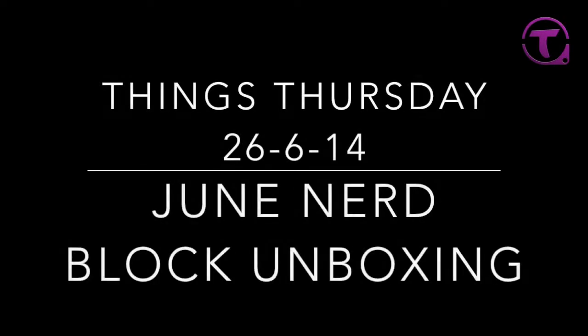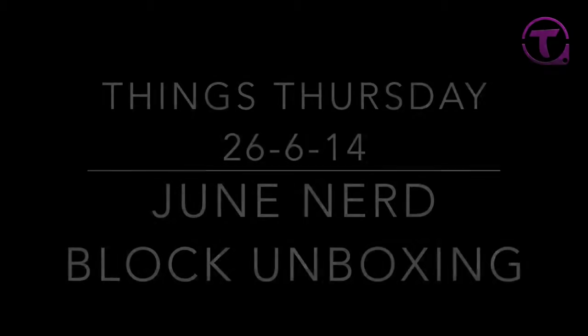Hey, what's up, and it is Thursday! This week, June's NerdBlock. Let's get to it.